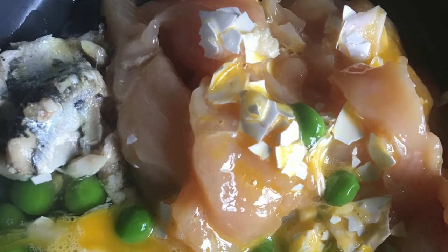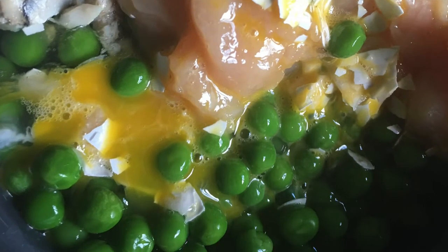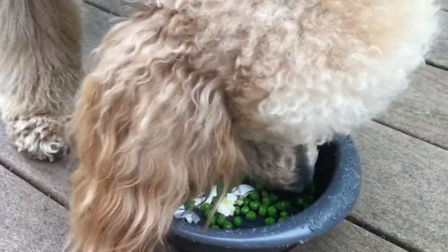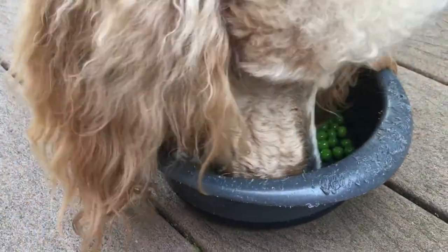I bet you're wondering what is that superfood I mentioned earlier in this video. Well, thank you for sticking around — your dog will thank you. Raw egg with the shell. Don't throw it away. It's a superfood. Egg shells pack a large amount of calcium for your dog which supports strong bones, heart health, and hormone function. Crack one raw egg with the shell onto your dog's meal every other day or so and let them reap the benefits of that superfood.